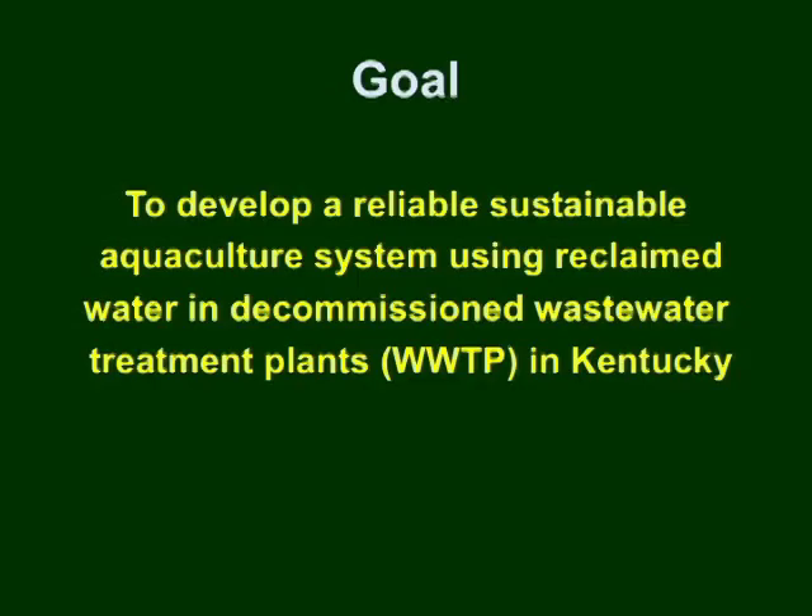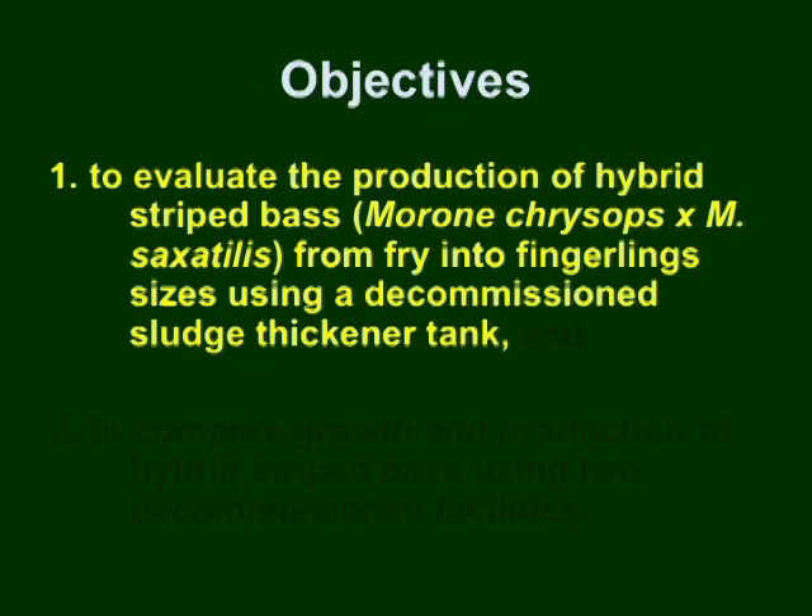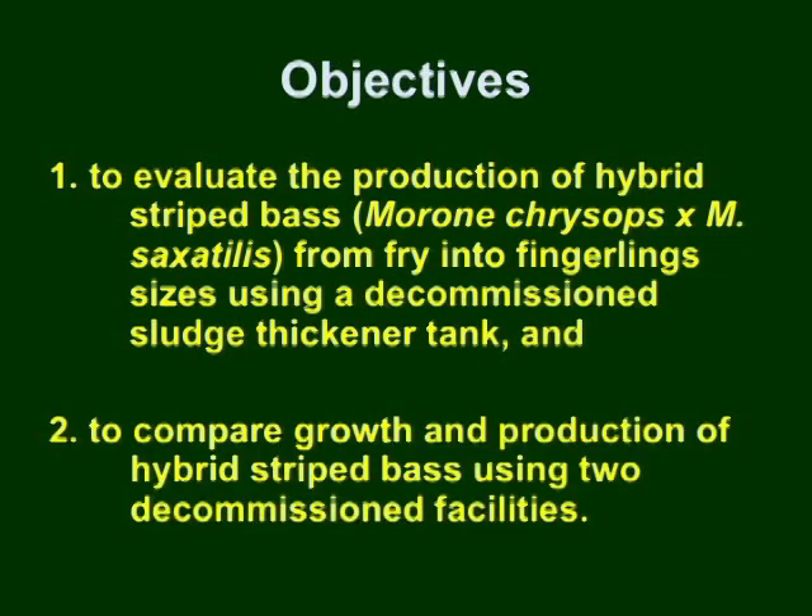The goal of this study was to develop a reliable, sustainable aquaculture system using reclaimed water in decommissioned wastewater treatment plants in Kentucky. The specific objectives were to evaluate the production of hybrid striped bass from fry into fingerling sizes using a decommissioned sludge thickener tank, and to compare growth and production of hybrid striped bass using two decommissioned facilities.